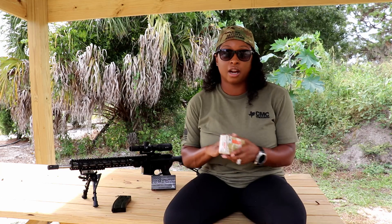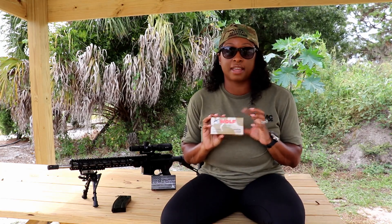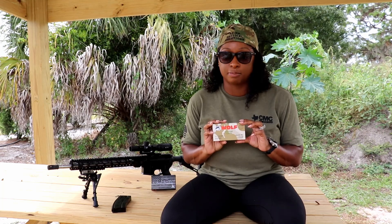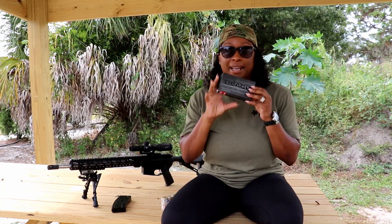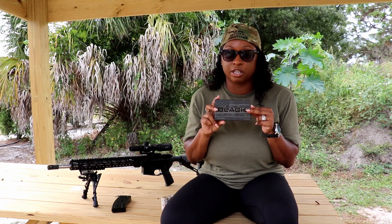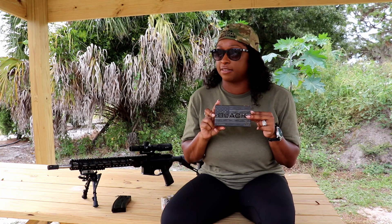Alright, so today I'll be shooting Wolf Military Classic 100 grain — right here — this is steel case ammo, bulk surplus ammo that can be found for around 30 cents per round. I will also be shooting the Hornady Black, which is a 123 grain ELD Match, and you'll be able to find this for about 95 cents per round.